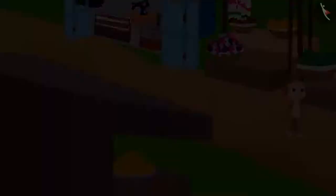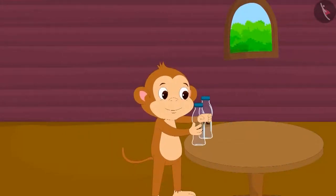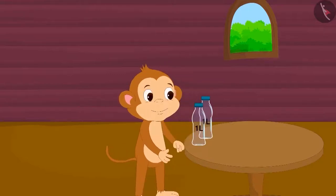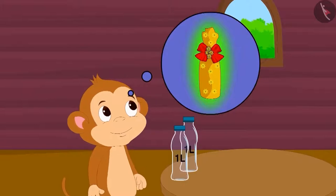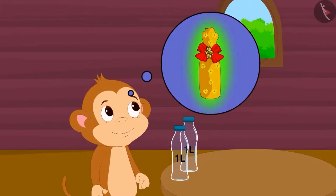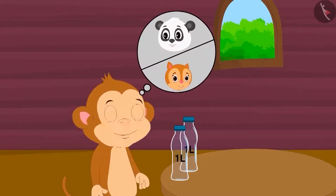To give as gifts to Chanda and Golu, Baban has bought two identical 1 litre bottles from the market. Baban thought, why not decorate these two bottles in coloured paper and give them to his friends?